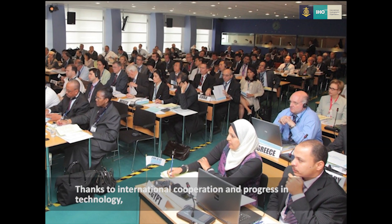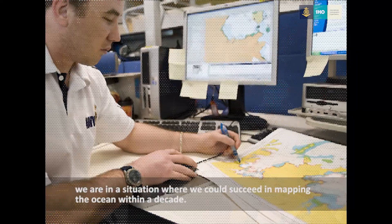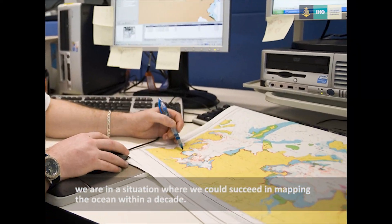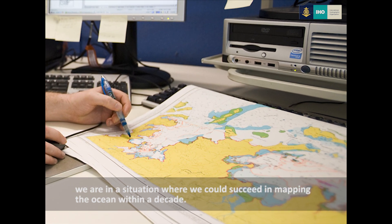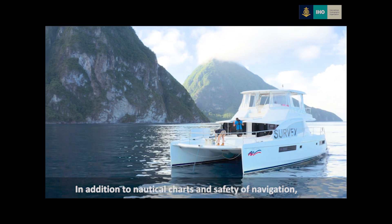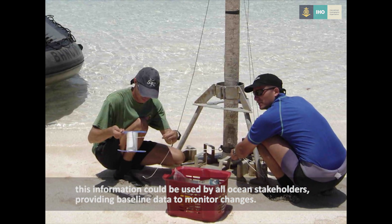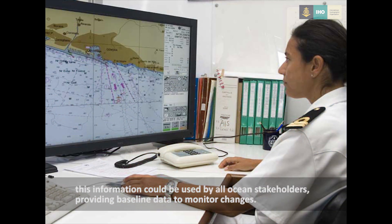Thanks to international cooperation and progress in technology, we are in a situation where we could succeed in mapping the ocean within a decade. In addition to nautical charts and safety of navigation, this information could be used by all ocean stakeholders, providing baseline data to monitor changes.